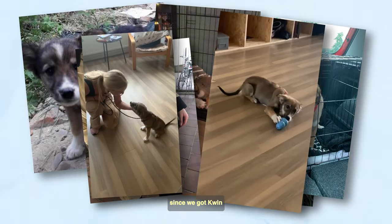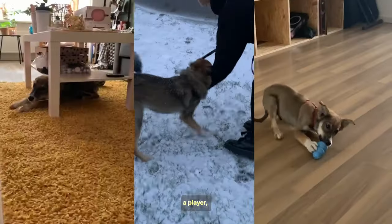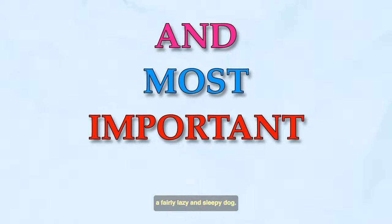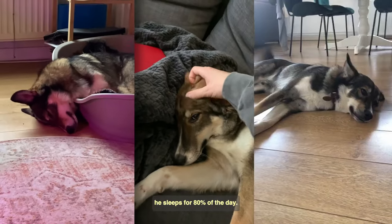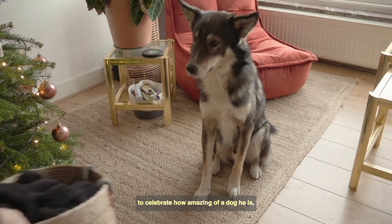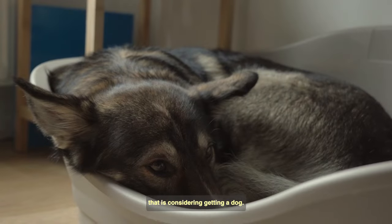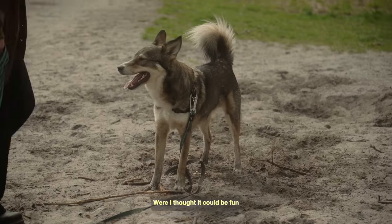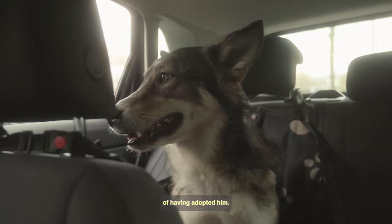It's been more than three years since we got Quinn. In these three years he's been a guardian, player, thief, great partner, and most importantly, a fairly lazy and sleepy dog. He sleeps for 80% of the day. To celebrate how amazing he is, and hopefully inspire anyone considering getting a dog, I've put together this video, going over some of the pros and cons of having adopted him.